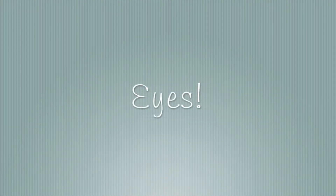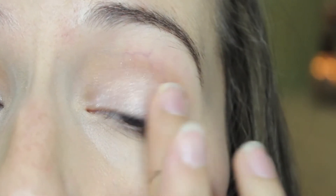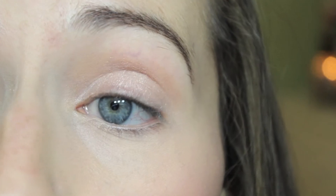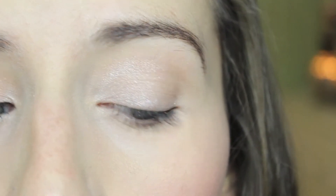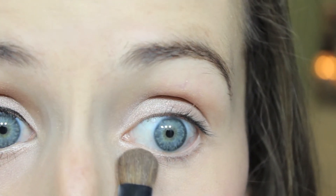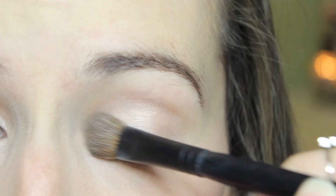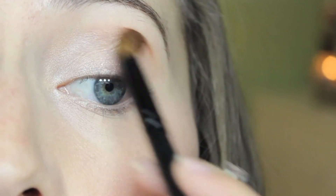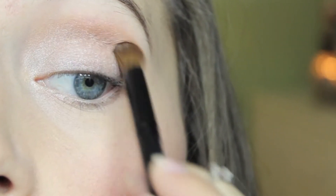Now onto the eyes. I'm going to begin by using a base — I'm using the MAC Paint Pot in Vintage Selection. I actually did a first impression of this over on my Instagram if you want to go check it out. The only palette I'm going to be using for this look is the CoverGirl Shimmering Sands palette. Here I'm just taking the lightest highlight shade around my inner corner and bottom lash line, and then on a crease brush from Target I'm going into the darkest shade in the palette to define my crease.